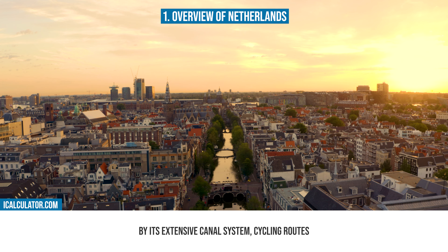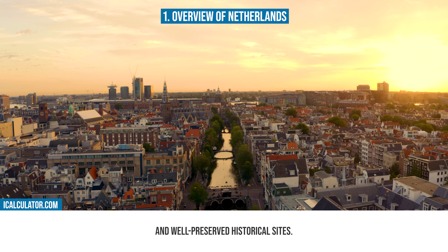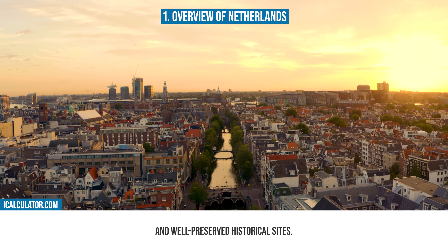Let's now start with our first section. The Netherlands, often referred to as Holland, is a country known for its flat landscape, iconic windmills, and tulip fields. With a population of around 17 million, it's a hub of cultural diversity and innovation. The Netherlands' landscape is characterized by its extensive canal system, cycling routes, and well-preserved historical sites. The country's rich cultural heritage is influenced by its role as a maritime power and its contributions to art, philosophy, and science.